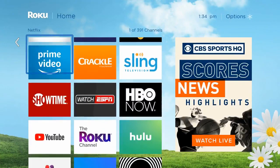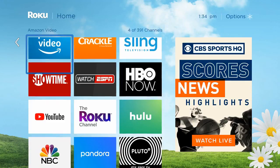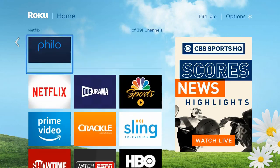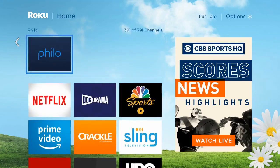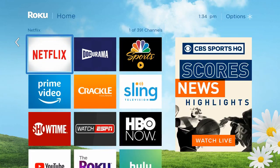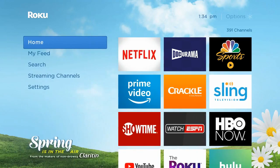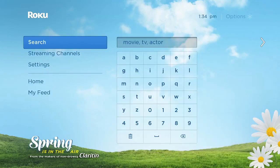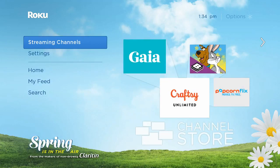Hello and welcome. This video is brought to you by streamingadvisor.com. What we're going to look at is Philo, a new streaming option built on the idea of giving you a service that doesn't include sports. Sports are one of the drivers that raise prices, and non-sports fans have been asking for services without them, so Philo obliged.